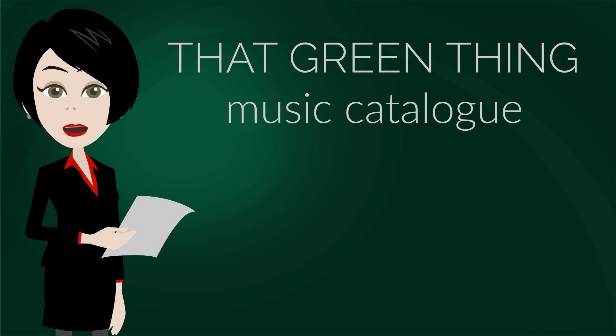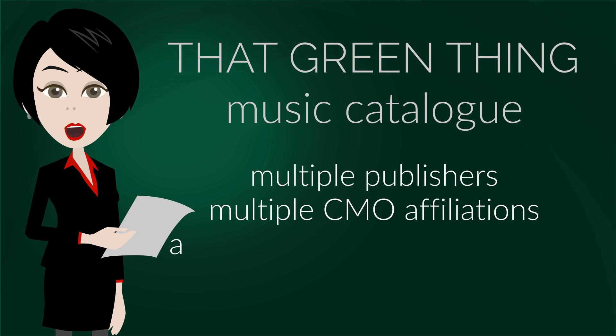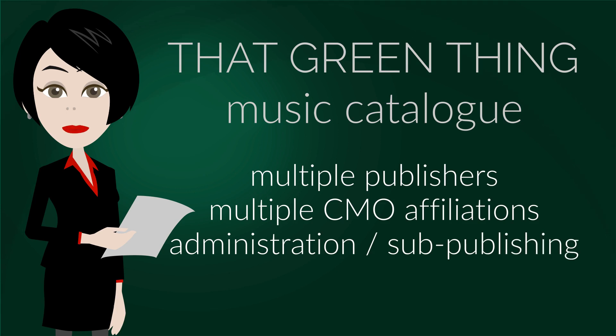Examples of upgrades include multiple publishers, multiple CMO affiliations, administration and sub-publishing. None of them are present in our basic plan, which will be covered first.